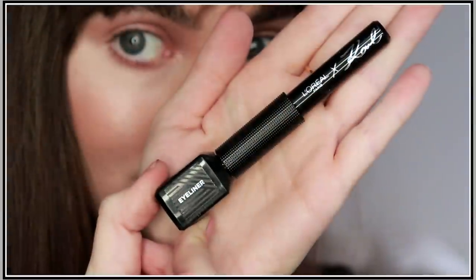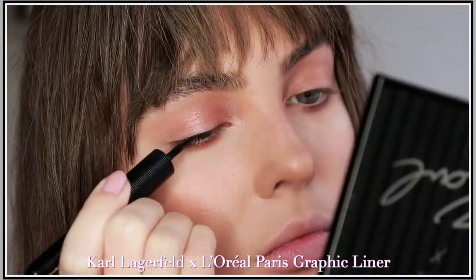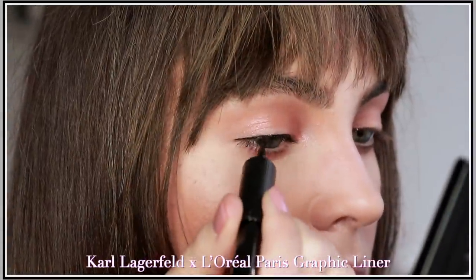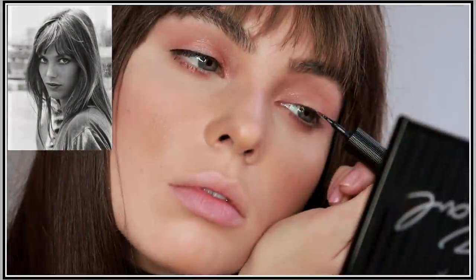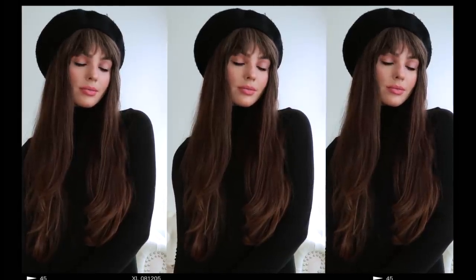There is an option to go for more of a rocker look with the deeper shades. For graphic liner, I decided to go for a bit of a Jane Birkin style, tilting downwards and keeping it super close to the lash line with the Karl Lagerfeld and L'Oreal Paris Graphic Liner. I also added three tiny lines under for extended lashes. A fun approach to makeup is to switch it up subtly — I love playing with this liner for a doll-like effect to accentuate my round eyes.